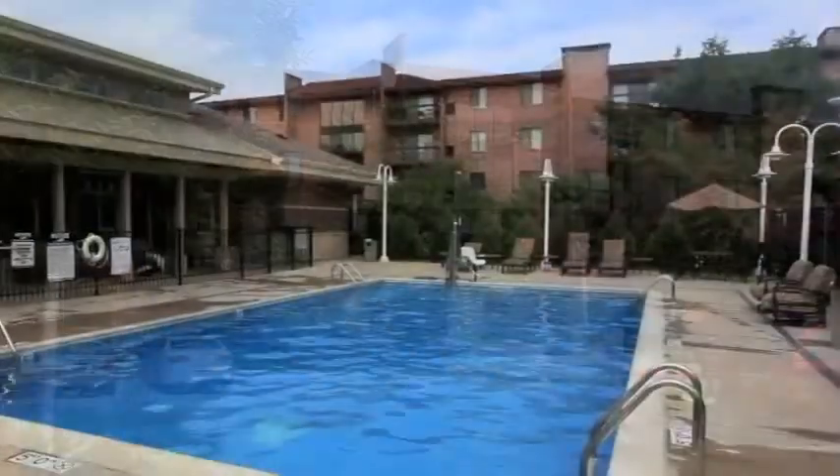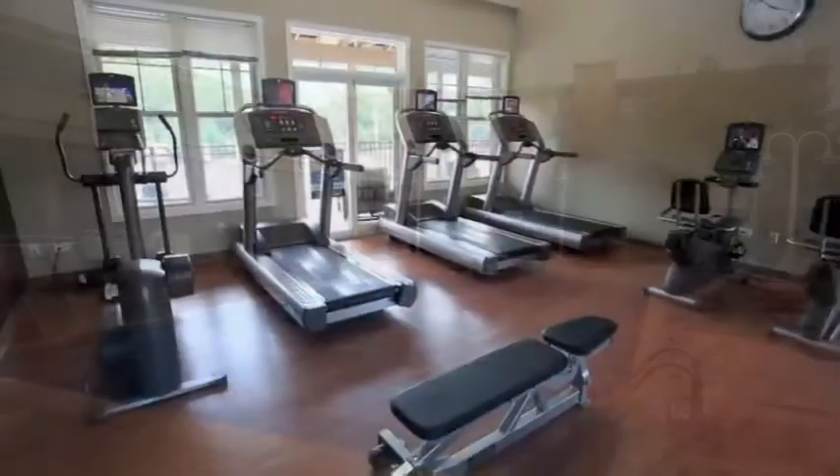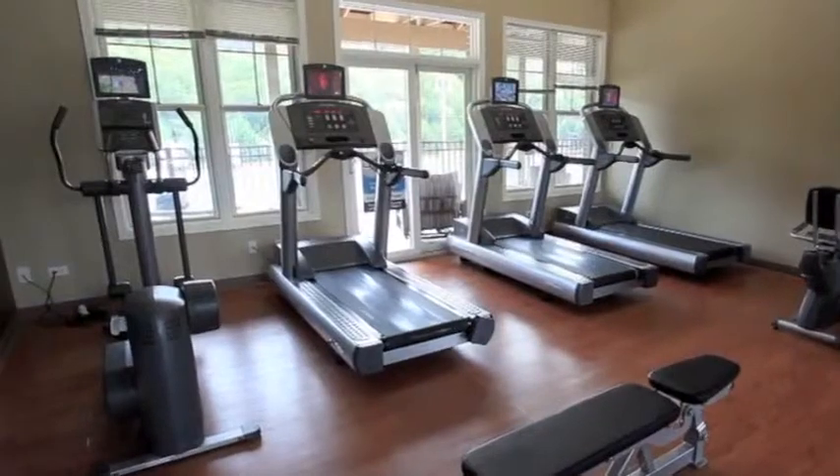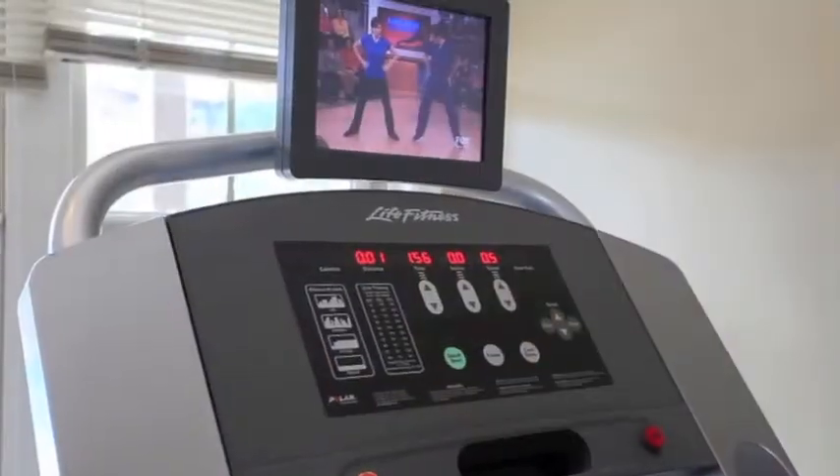Take a swim in our heated swimming pool, or get a workout in anytime at our 24-hour fitness center, complete with free weights and cardio machines with individual TVs.